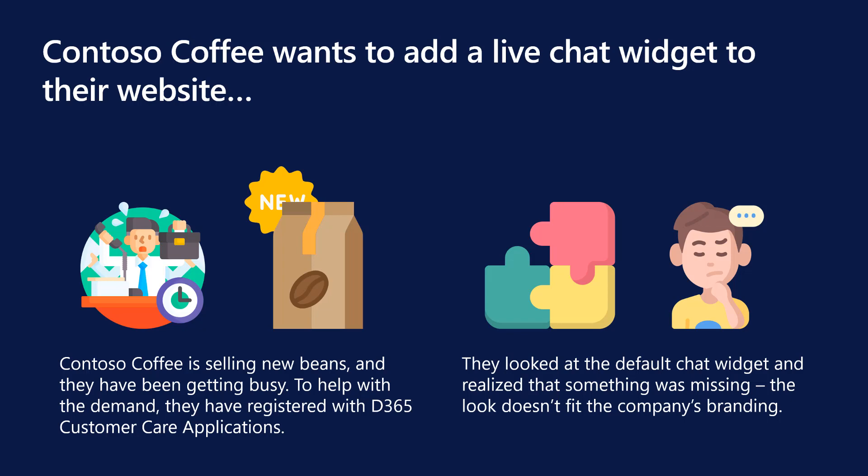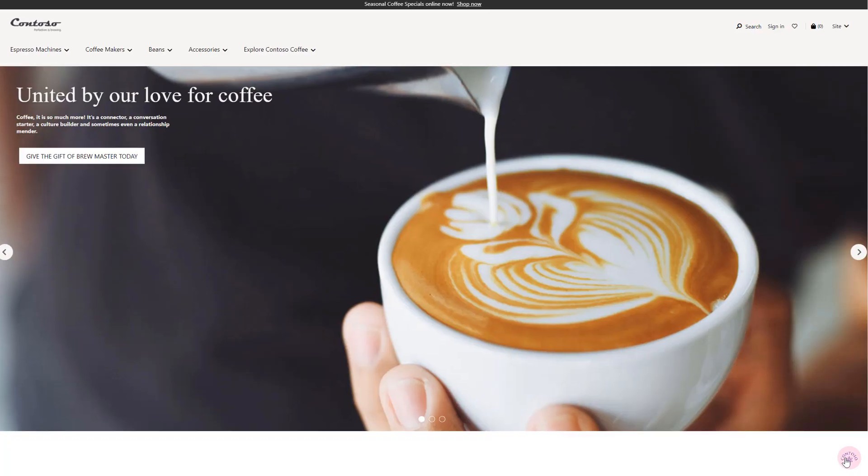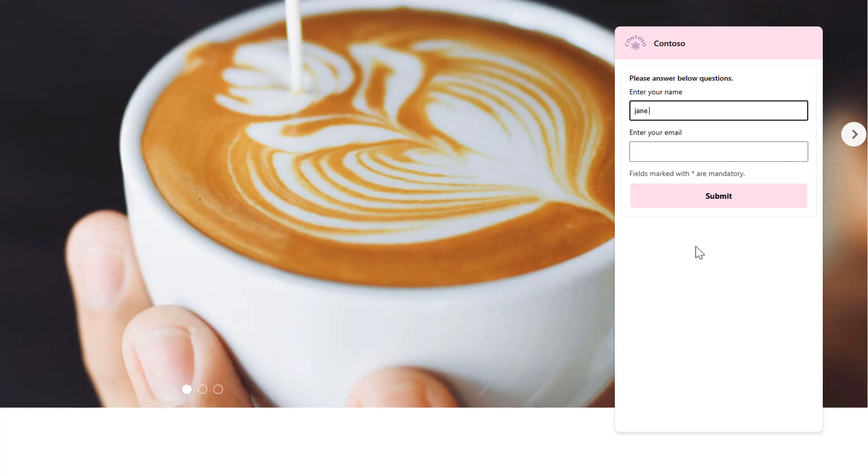After signing up with all the default features, Contoso realized that the default chat widget does not fit their aesthetic, so they decided to design their own. To start, they decided on three different themes.